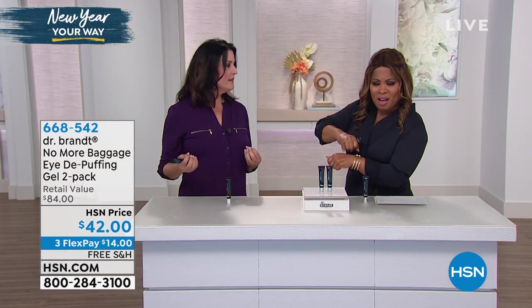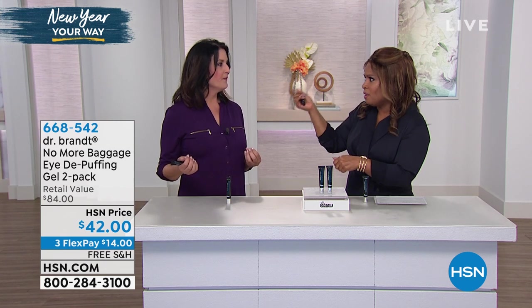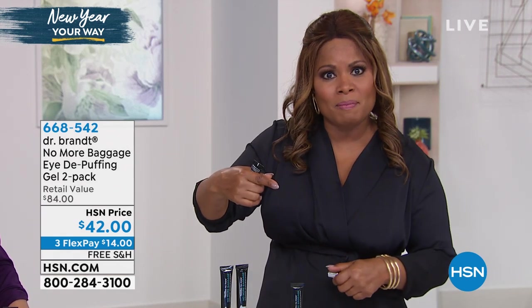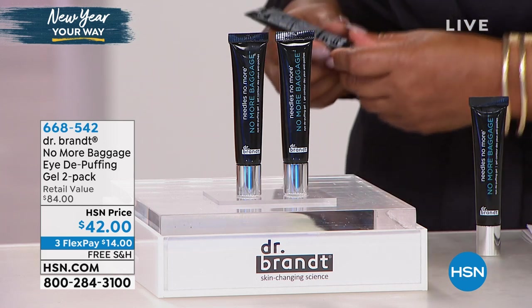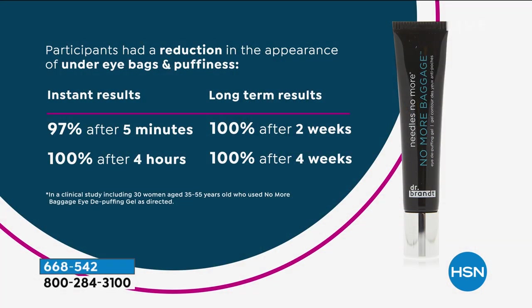If you're waking up in the morning with puffiness above the eye, or dark circles under the eye, or puffiness under the eye — this is that go-to product. Today's the best day to buy it because it's an $84 value. You're buying one and it's like getting the second one free. I would definitely not wait. Free shipping and handling, $14. It's the first month of the new year, and we're all looking for wonderful ways to reset and renew.